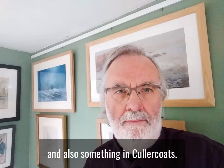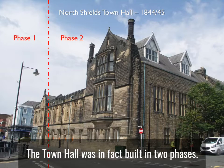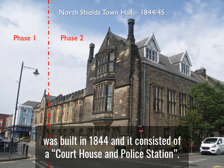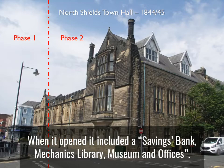The first building we're going to look at is Dobson's Town Hall on Savile Street in North Shields. The Town Hall was in fact built in two phases. The first phase, at the corner of Howard Street and Savile Street, was built in 1844 and it consisted of a courthouse and police station. The second phase, extending along Savile Street to Norfolk Street, was built a year later in 1845. When it opened it included a savings bank, mechanics library, museum and offices.